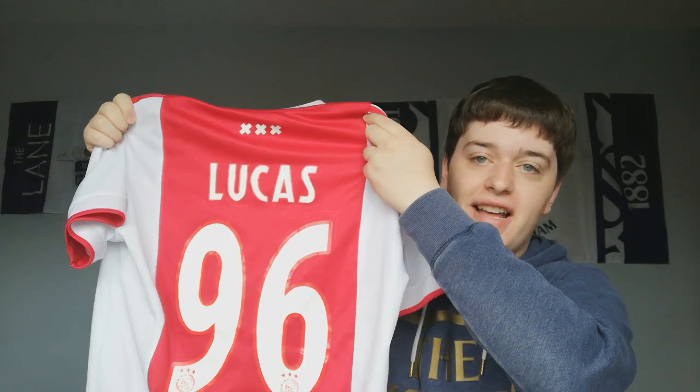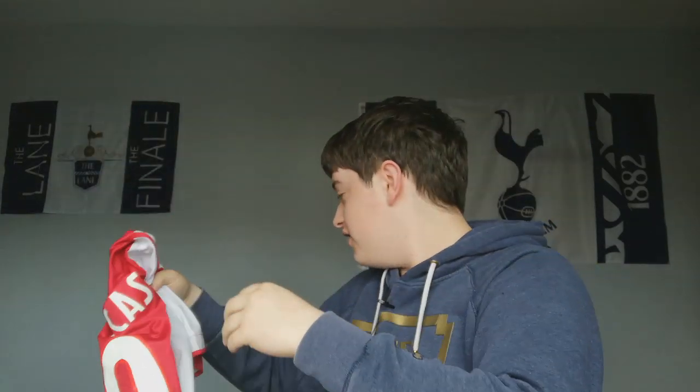Even the name on the back lasts absolutely perfect. So all of my jersey needs I go to Wholesale Sports Jerseys and I really do recommend them. Again, link in the description to their Facebook and website.